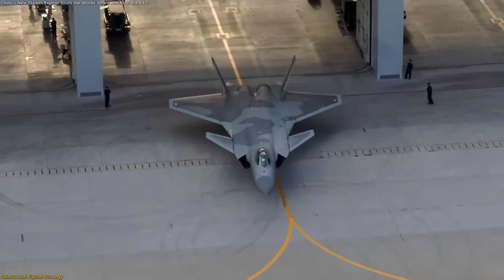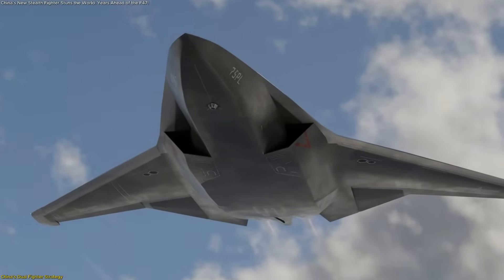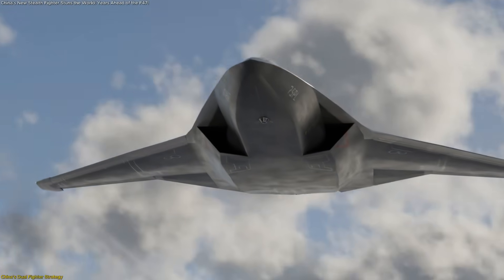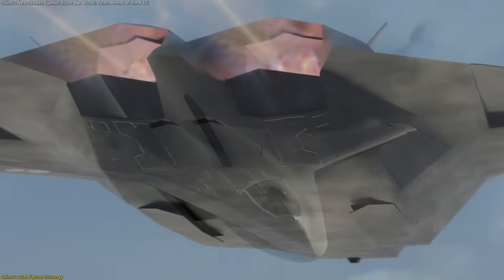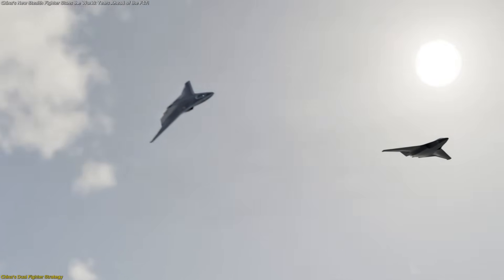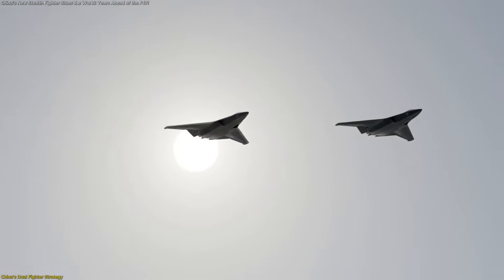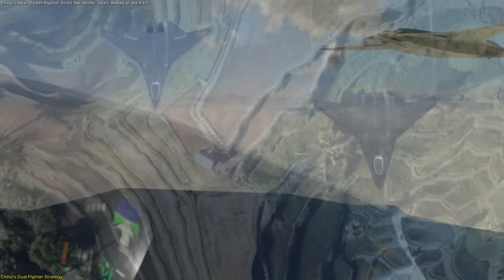Its size is roughly equivalent to the J-20, meaning it's far larger than the U.S. F-35. That extra volume matters — it allows more internal fuel for extended range, space for larger radars, and room for carrying multiple weapons without breaking stealth. Analysts believe this fighter will lead operations in contested zones, where agility, stealth, and superior radar range are decisive.